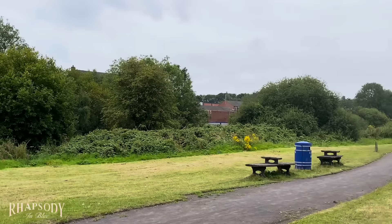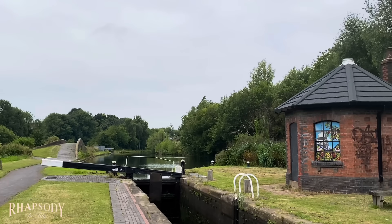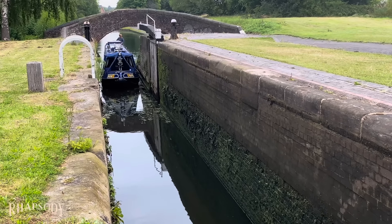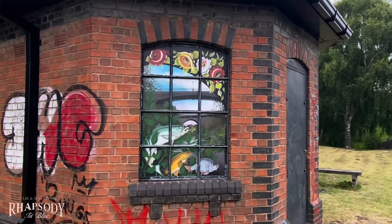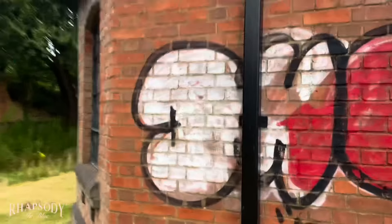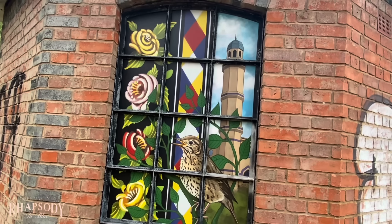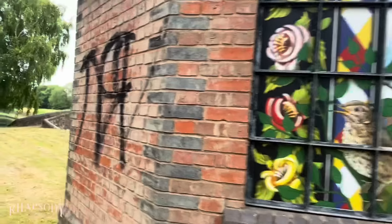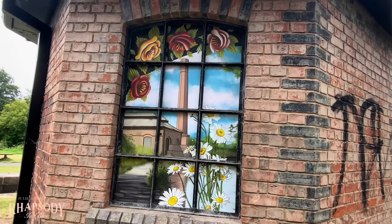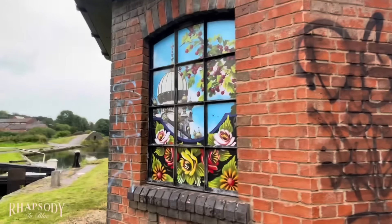It's a bit nicer up here — somebody's bothered to cut the grass. Look at all the roses and castles pictures they've painted on this little building. That's beautiful — just stunning.